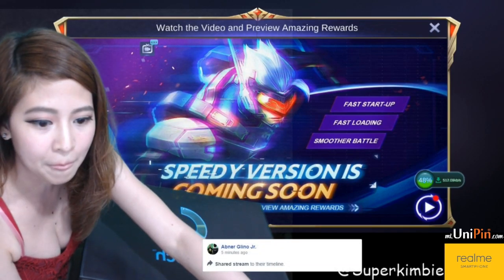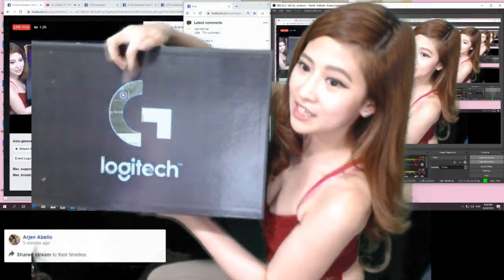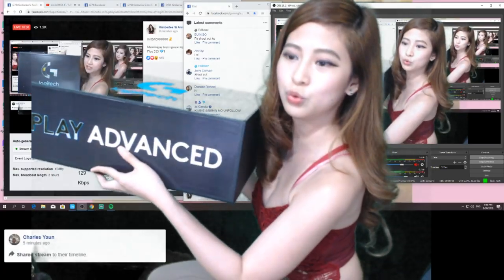Hindi natin mabasa. Ayan. This is from Logitech guys. Ayan, yung box. Hindi nyo nagiging invisible or nagiging ano siya kasi it's color blue. So ito na!